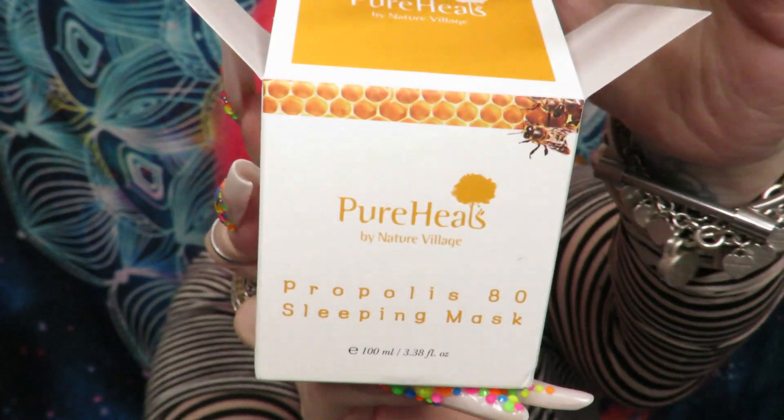I also got the Pure Heels purple sleeping mask — I really like this. It does come with a little spatula. It's a nice heavy jar and has a bit of a citrusy scent to it — not heavily fragranced, but I like using it at night.